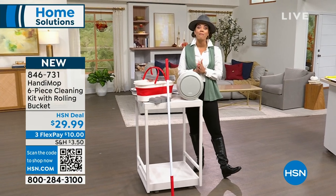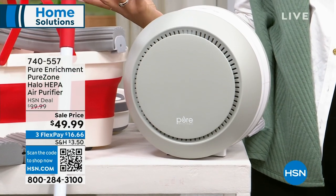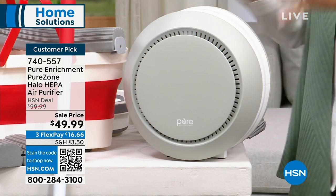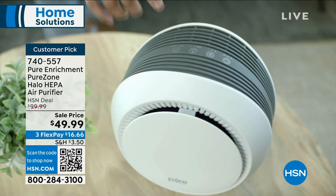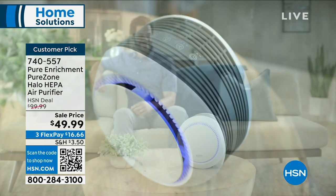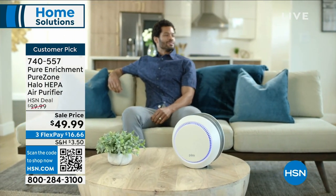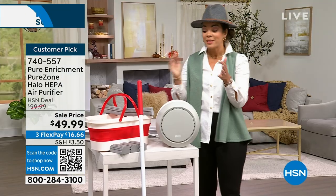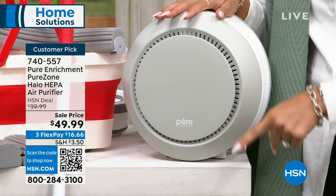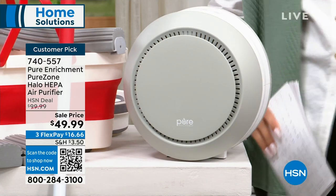Something that is small but mighty — we always think about cleaning the things we can physically see. But what about the things we can't see that our lungs are filtering out? This is the Pure Enrichment HEPA air purifier. HEPA is the top-of-the-line filtration system that helps filter out 99.97% of pollen, mold spores, dust, and dander. It's a big customer pick — half off, from $99 down to $49.99. That's about $16 and some change on flex pay.